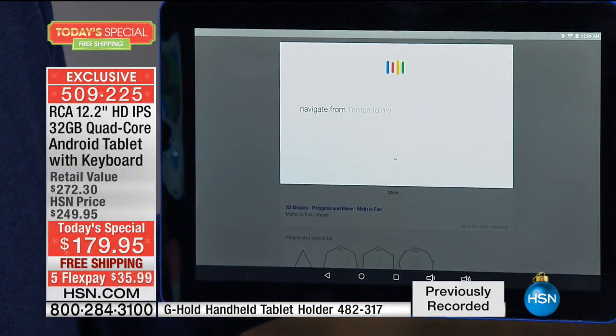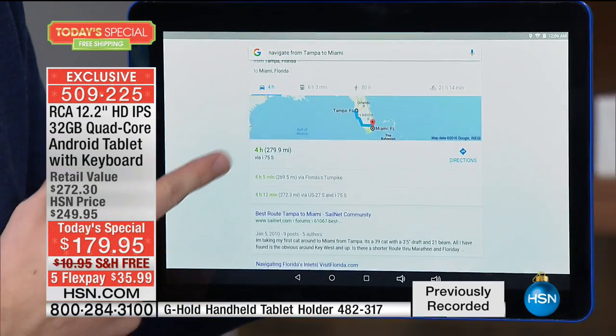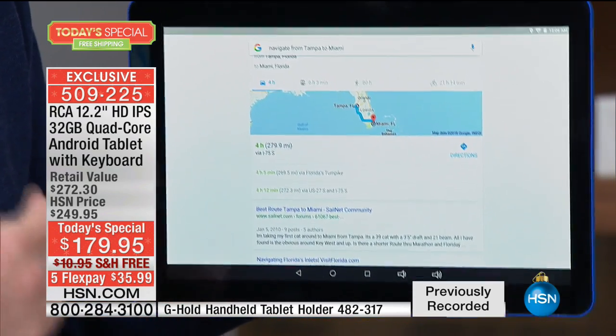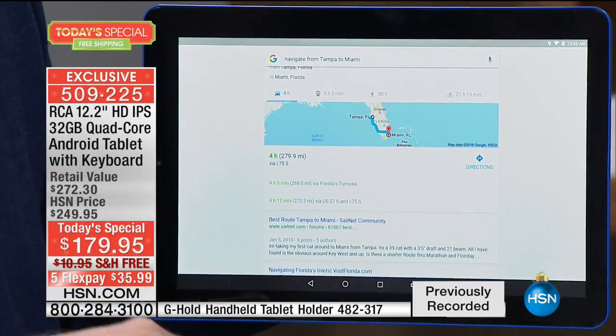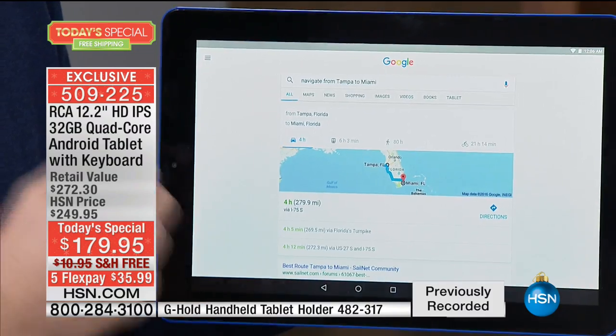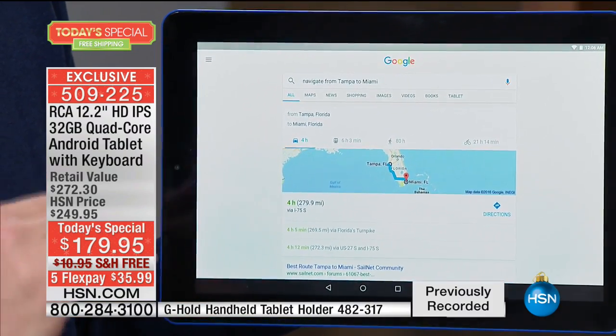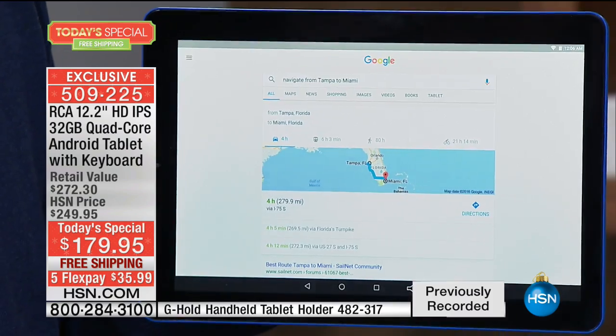Navigate from Tampa to Miami — you have the updated turn-by-turn navigation that's on here. Notice how quick it was — it's one after the next after the next. So whether you're typing on the keyboard, using your finger, or talking to the tablet, this has the power and all those premium features to make sure this is one of the best tablets you've ever owned.